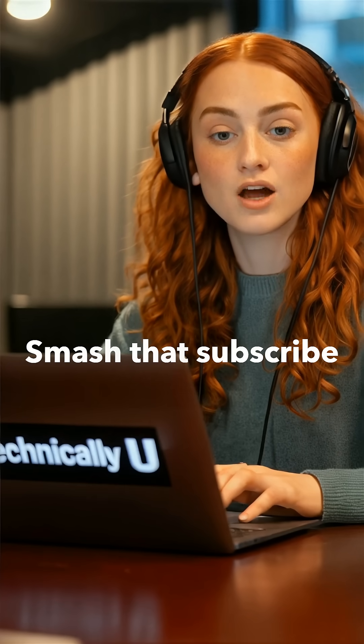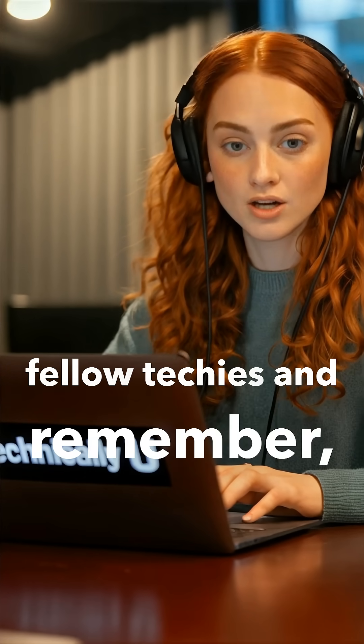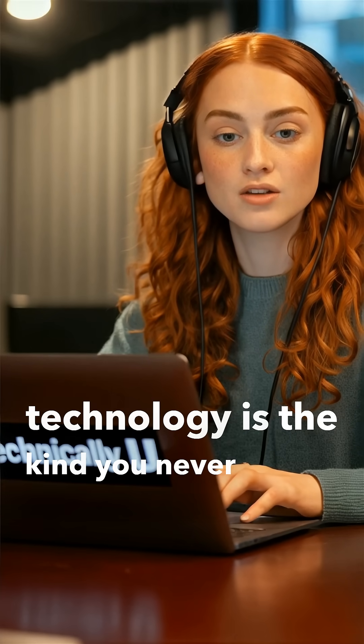Smash that subscribe button, share it with your fellow techies, and remember: sometimes the best technology is the kind you never notice.